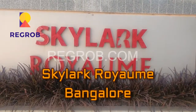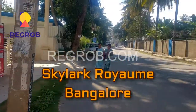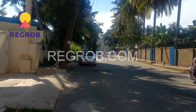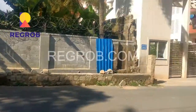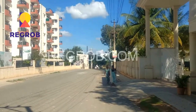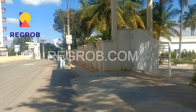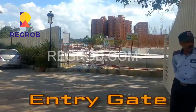Hi friends, myself Vasan Kumar from Regrob.com, India's biggest real estate booking firm. Today we are at the Skylark Royami project, which is located on Dordana Mangla main road. This side goes to Hoser Road, which is 1.5 kilometers, and the other side goes to Electronic City Phase 2, Tech Mahindra office, also 1.5 kilometers. This is the entry of the project — you can see it is under construction.